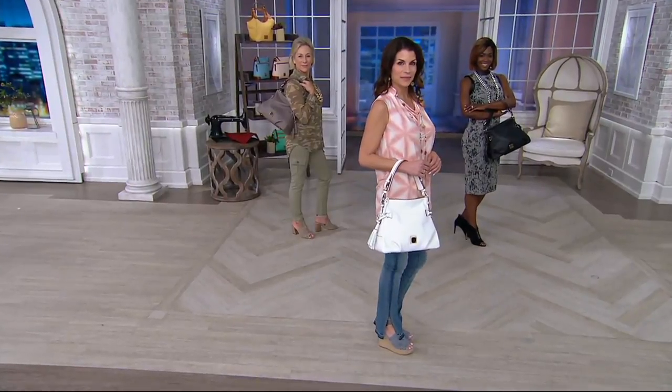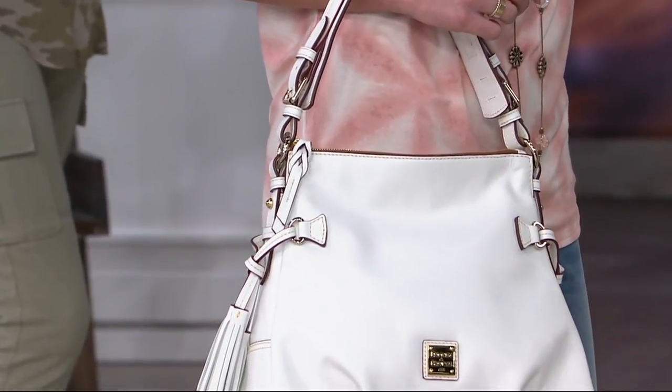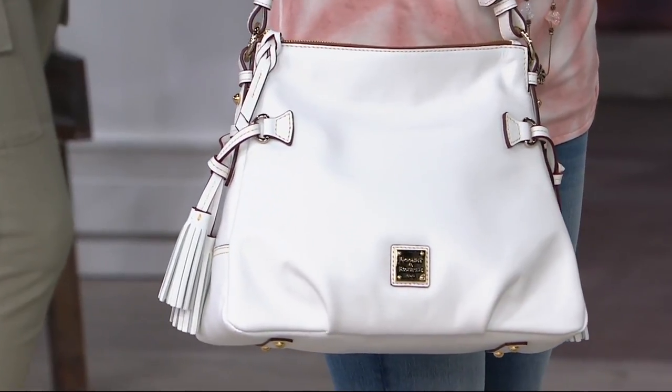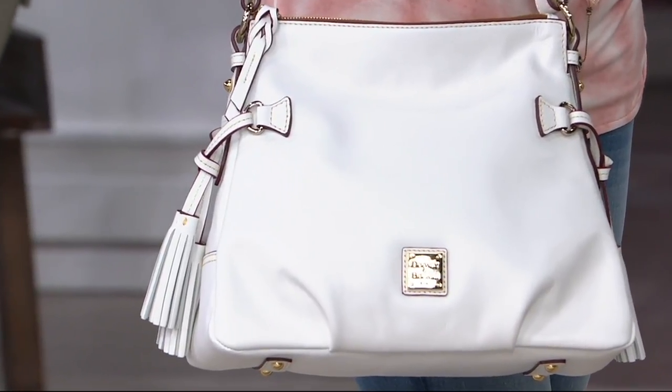A smooth, lightweight leather bag that comes with accessories. We've sold over 30,000 of these bags since they debuted last year. We're thrilled to have it back here on QVC. You can only get it at QVC — it is only available here.